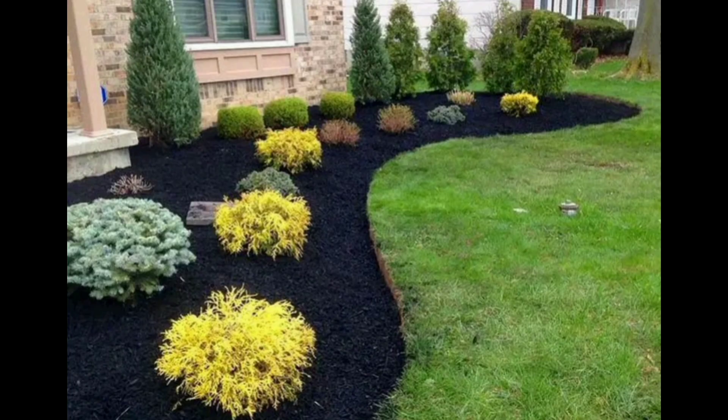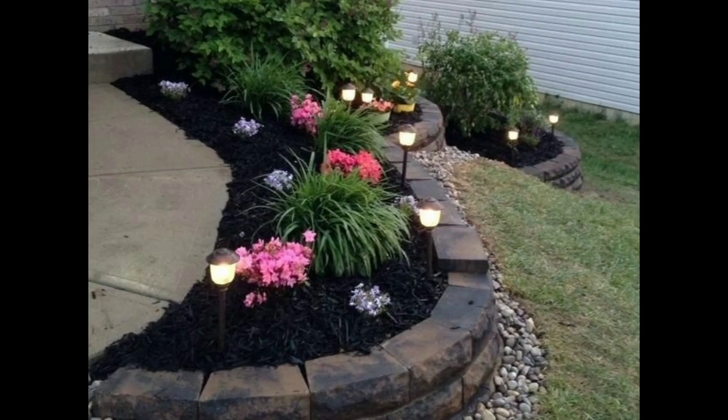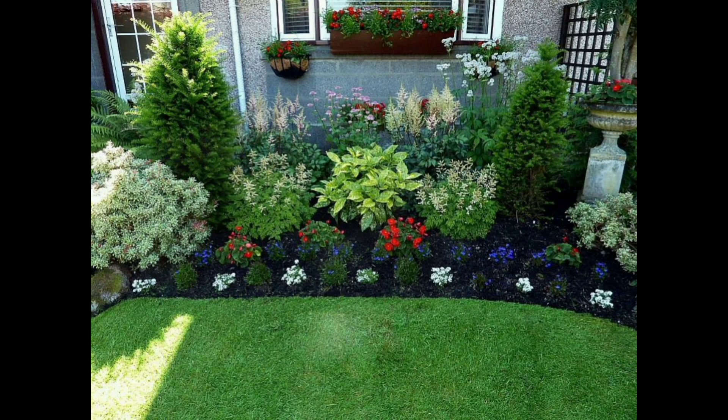You can also decorate your garden like what you're watching on your screen — it's really amazing and fascinating. You can put big plants in your garden to enhance its beauty. You can make the boundary of your garden with rocks, using different kinds of beautiful and colorful rocks.